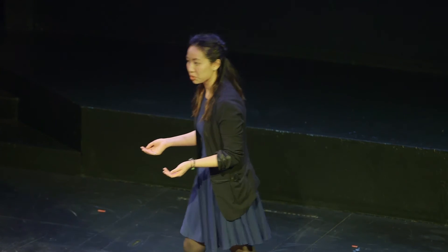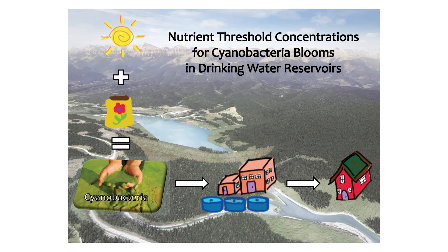Therefore, if we want to stop these cyanotoxins from entering our water supply, we should try to stop these blooms from occurring in the first place, which means either one, controlling the temperature — which is impossible because you can't control the sun yet — or two, controlling the nutrients, such as phosphorus, which is where my research comes in.